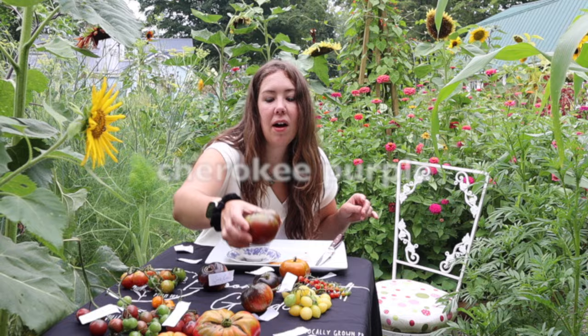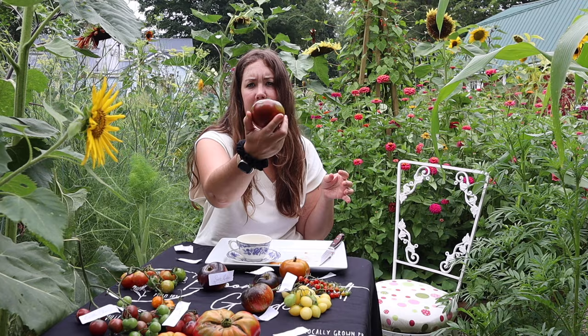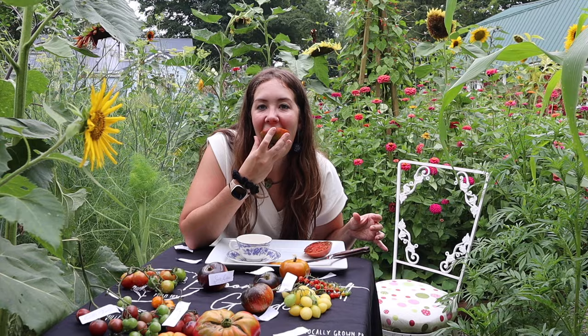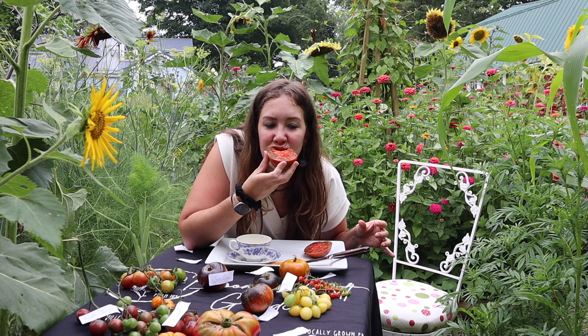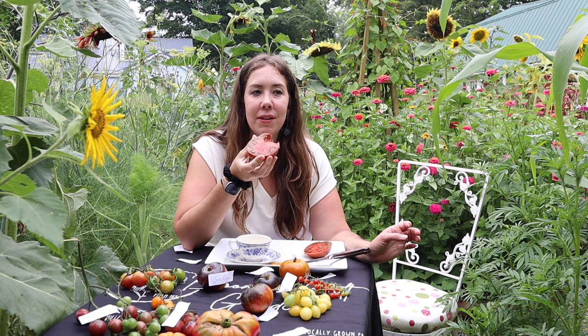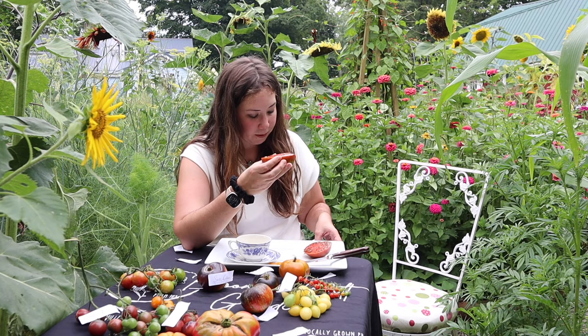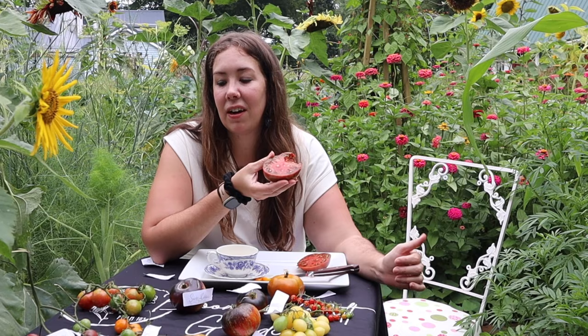Moving on to the Cherokee Purple — a big heirloom. I've had some even larger than this one. It's got the dark bottom and green on top. Tasting it — wow, the Cherokee Purple is just packed full of flavor. It's juicy, the perfect consistency inside, right between smooth and too meaty. It's got a really nice flavor profile — more of that umami savory taste, rich, and I would add almost a hint of saltiness. I can see why people rave about it — this is something really good.